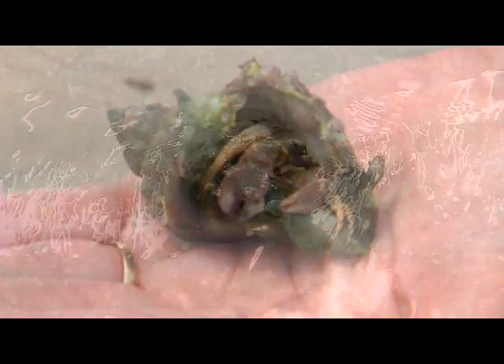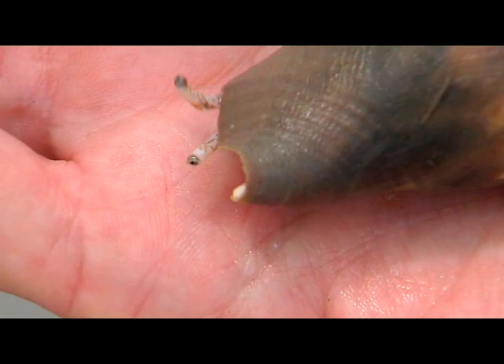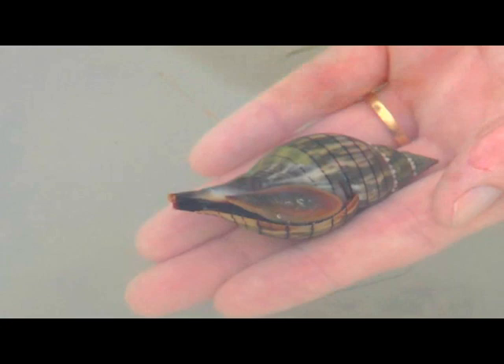Marine gastropods — more commonly known as sea snails or sea slugs — play an important role in the estuarine ecosystem, feeding on decaying organic matter known as detritus while providing food for larger animals, and many are known for their beautiful shells. The banded tulip snail is a carnivorous univalve found in seagrass beds — it crawls along and can eat decaying shrimp, other mollusks, and other univalves.